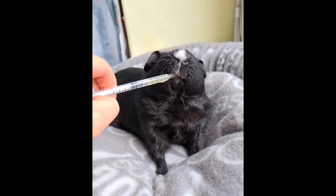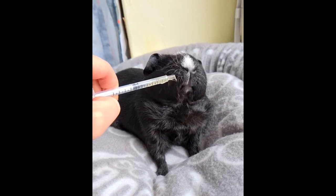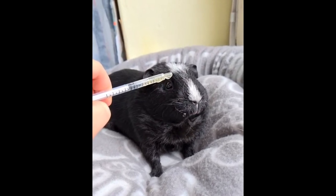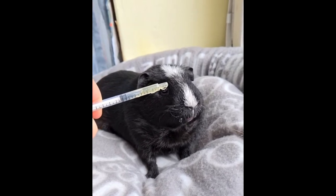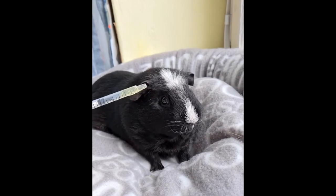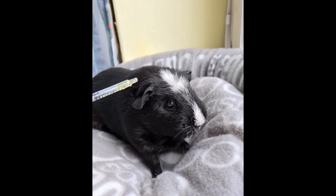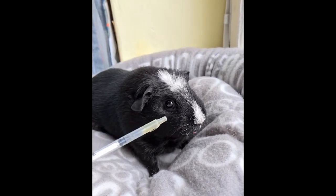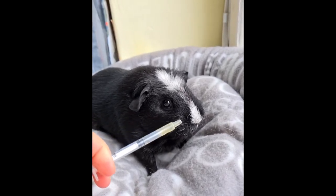There are several varieties of Teddy guinea pigs. They differ from each other in the length and structure of the coat. American Teddy are the owners of short fur of medium hardness. The ears are almost bald with drooping tips, and the coat on the muzzle is much shorter than on the body. Swiss Teddy is distinguished by a longer coat, which grows up to 6 cm.